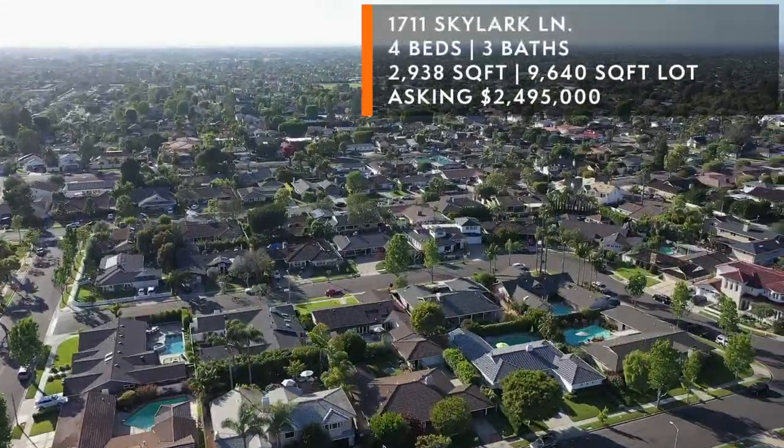Step one is to identify your subject property, which in this case is 1711 Skylark Lane in beautiful Newport Beach. Step two is to identify the comps. Let's take a look at the comps I believe an appraiser would use to determine the value of 1711 Skylark Lane.